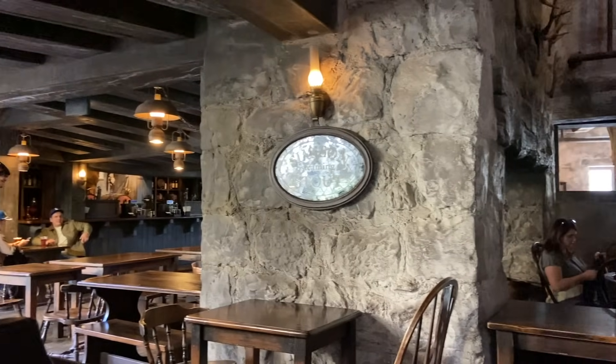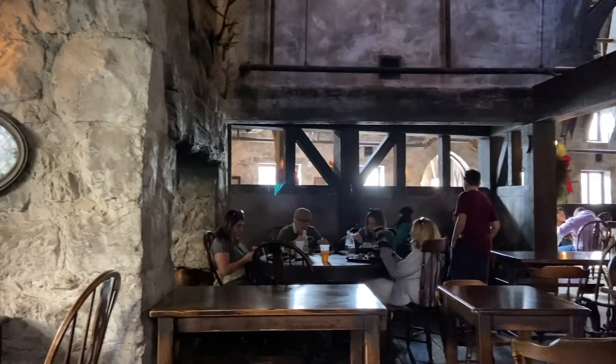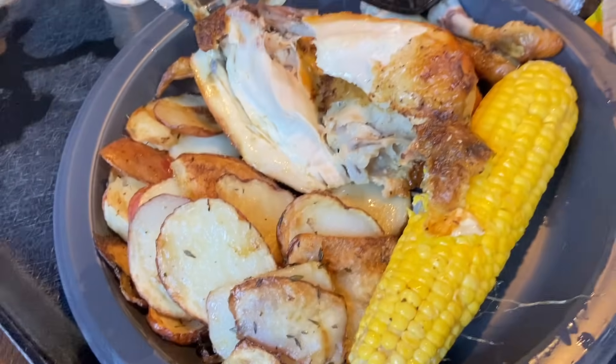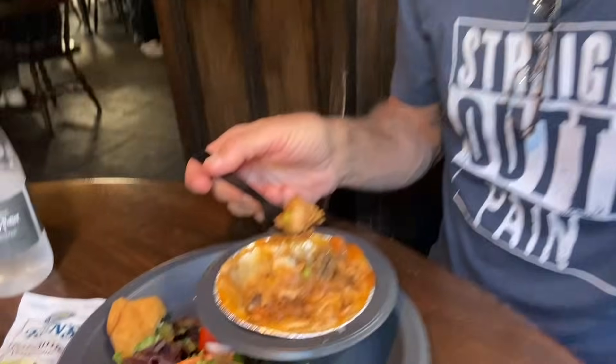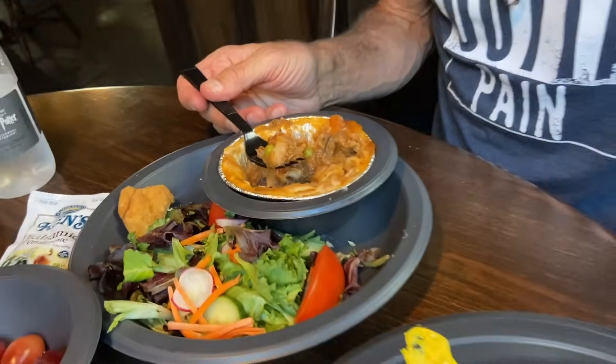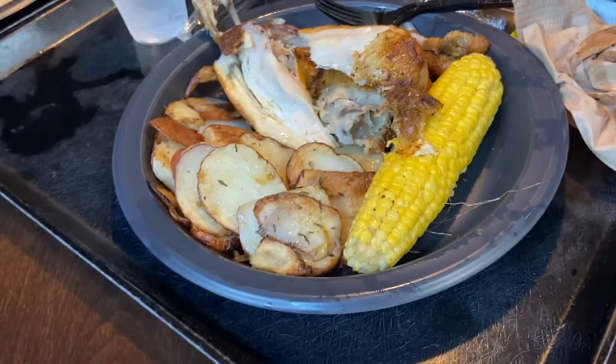The ambiance of Three Broomsticks — I'm not sure if you guys have been there or if you're a Harry Potter fan, but it's so spot on. I could have just hung out there all day. I told my dad to get something for the protein. He got the shepherd's pie — mashed potatoes and a little bit of meat. It's good, but not nearly as much protein.